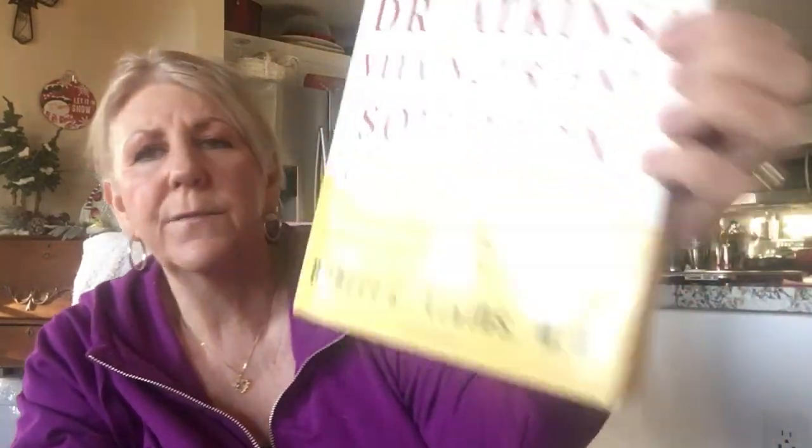Dr. Atkins' Vita-Nutrient Solution — I've had this forever. It's not specifically about keto dieting; it's his book covering every vitamin and mineral and what each is good for. I love it as a reference. You can probably get it on eBay for a couple of dollars.